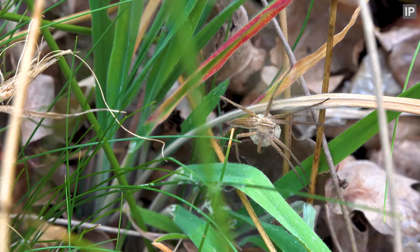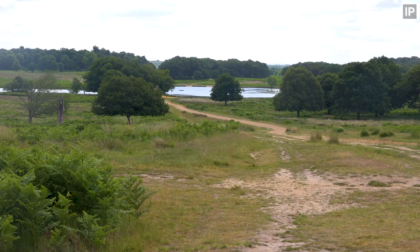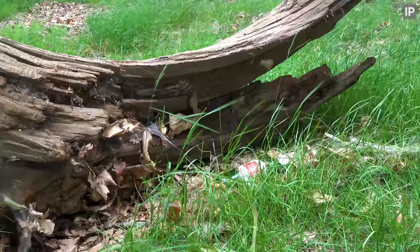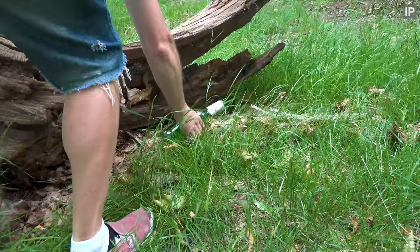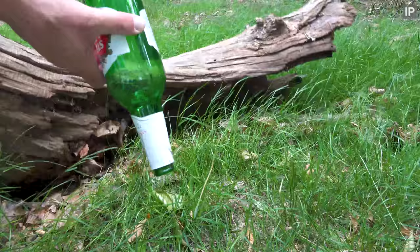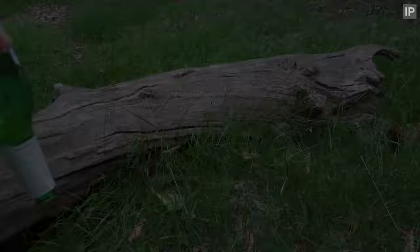A nursery web spider. That's where I'm heading — Pen Ponds. Oh look, someone's hidden their rubbish under a log. This really annoys me. The bad thing about bottles, especially glass bottles, is animals crawl into them and then they can't escape as the glass is so slippery. Come on, just take your rubbish home. And yes, I did take this and recycle it.